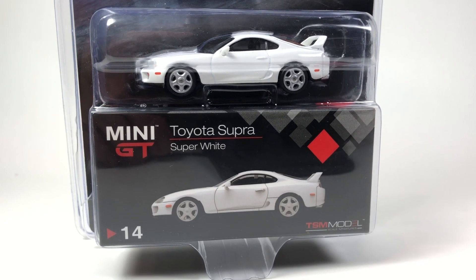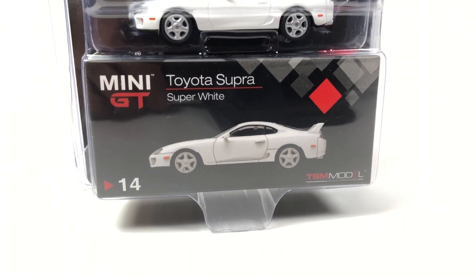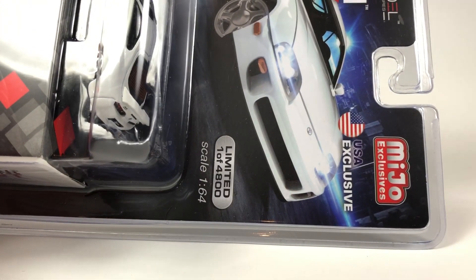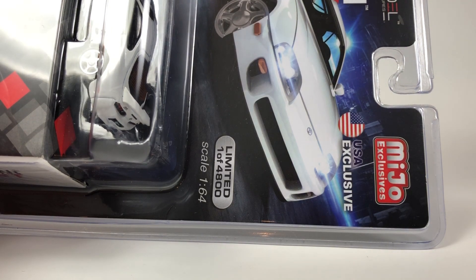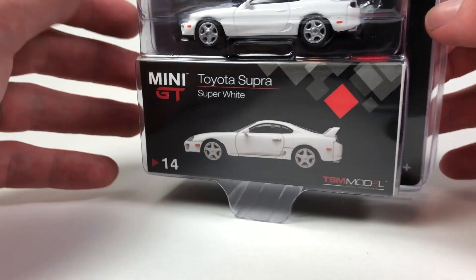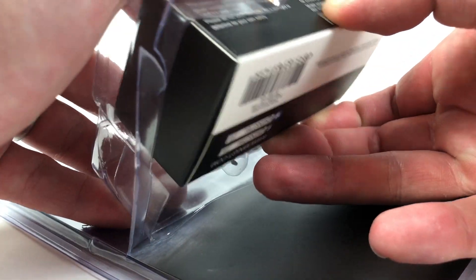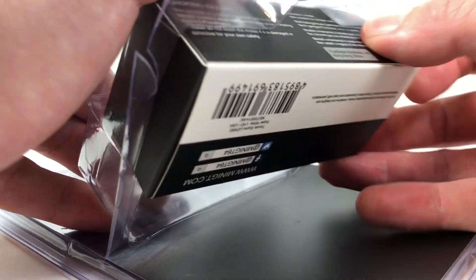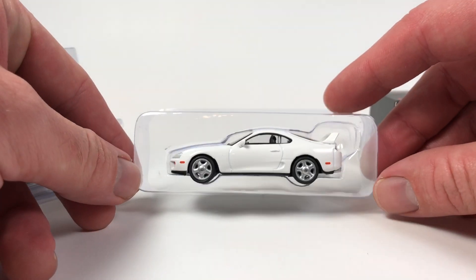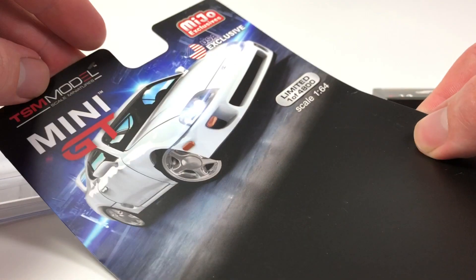Let's start the second half of the video by taking a peek at this Toyota Supra in Super White. These are Miho exclusives - Miho brings Mini GT to the US. These are limited to 4,800 pieces, so fairly limited. Mini GT is a brand I've pretty much fallen in love with - I really really like them, I think they're done very very well. They're 1:64 scale, though some people have said they look like they run a little big - I haven't been able to confirm or deny that yet.